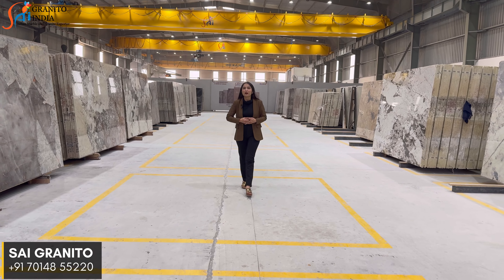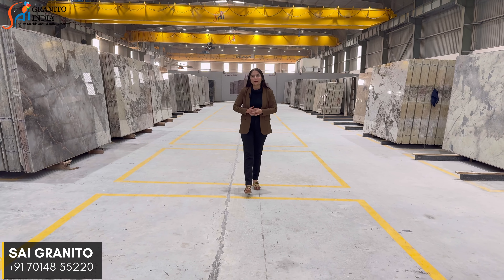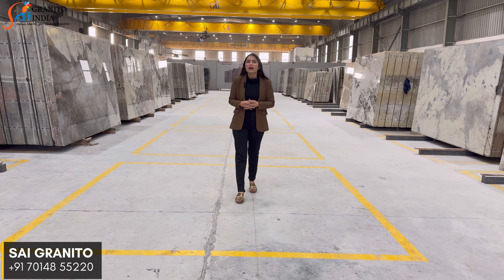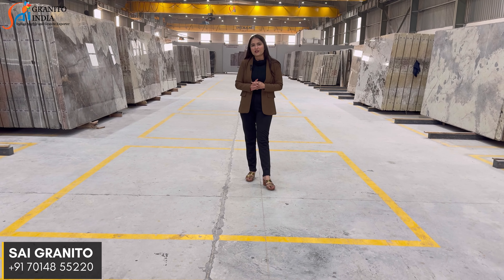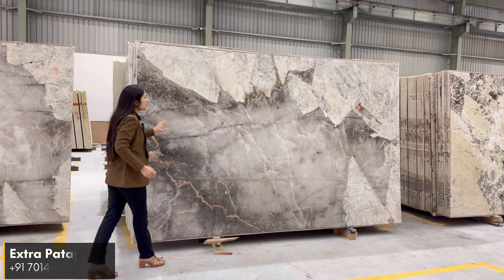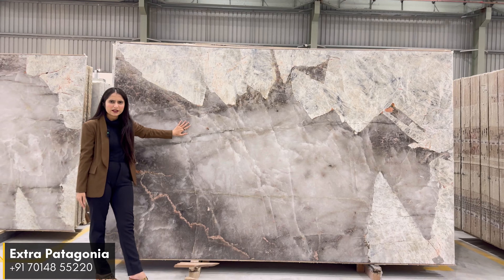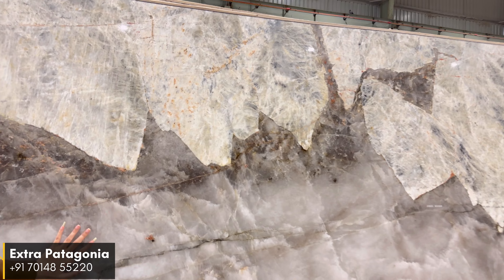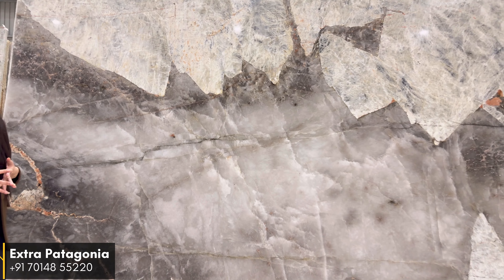Hello guys, welcome back to the YouTube channel of Sign Granito India. In today's video we will see some unique products in the exclusive Patagonia collection. Patagonia is a very premium segment of a quartz collection. Our first material is Extra Patagonia, which comes with a blue and white chunks combination. Its quartz is ice quartz, and the blue chunks are very limited in Patagonia.